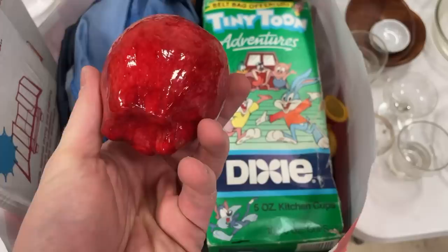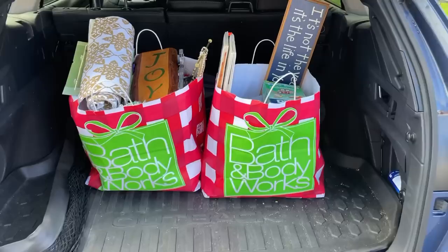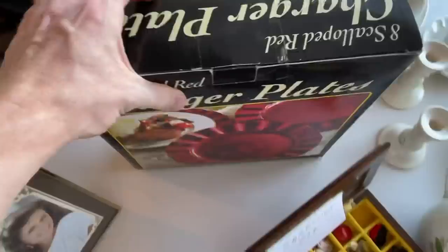The car is totally loaded up — six dollars for all that stuff, we did really really well. Then we stopped off at a garage sale and I picked up this box of eight scalloped red charger plates for six bucks. I love charger plates — these are new, they have not been taken out of the paper at all. I love things that are scalloped, just a fun word. I have them listed for $50.